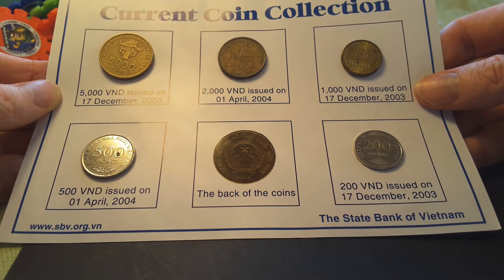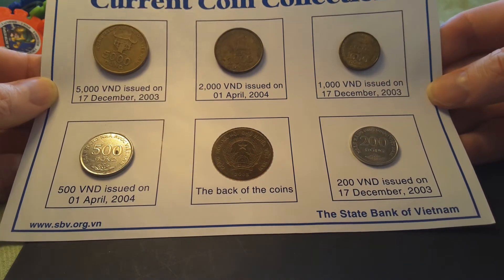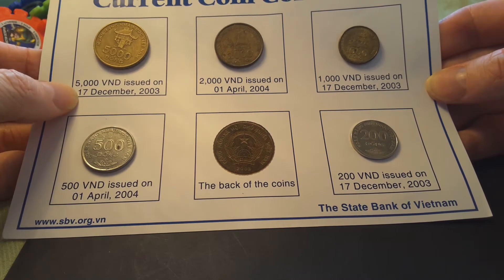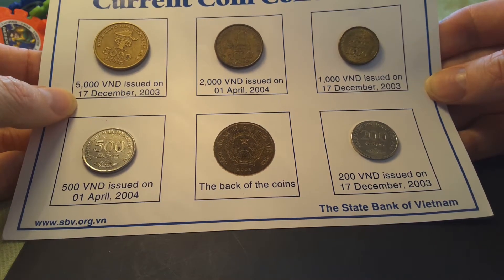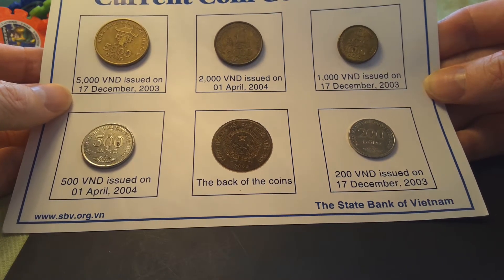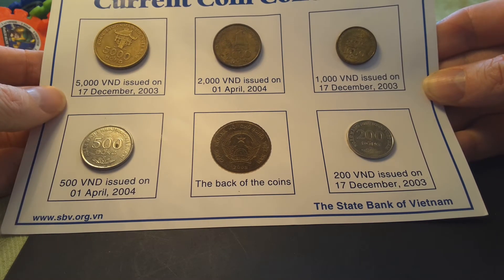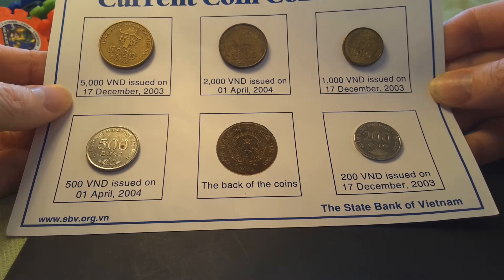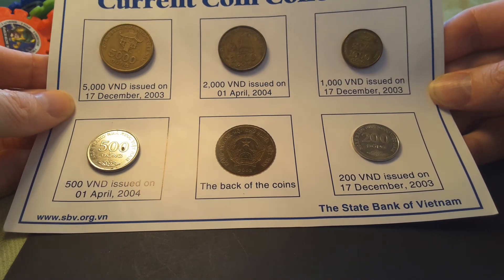The current coins of Vietnam — probably not current, but the most recent coins of Vietnam. They also have the dates that they were issued. So the 200, 1,000, and 5,000 were issued on the 7th of December 2003, and the 500 and 2,000 on the 1st of April 2004.